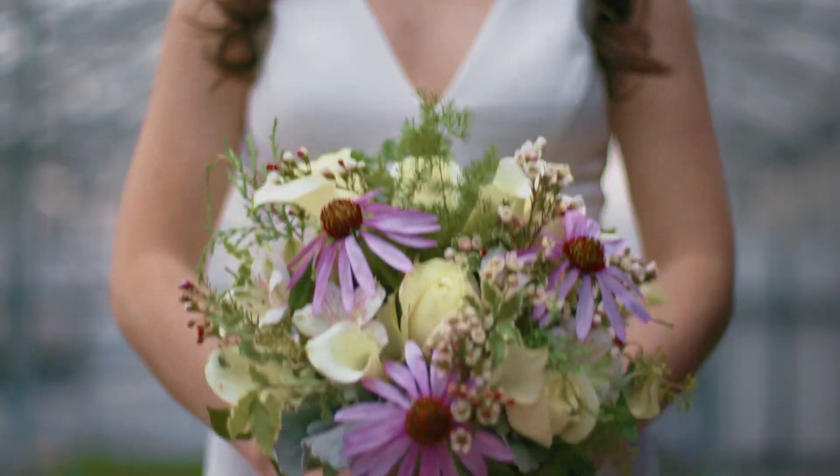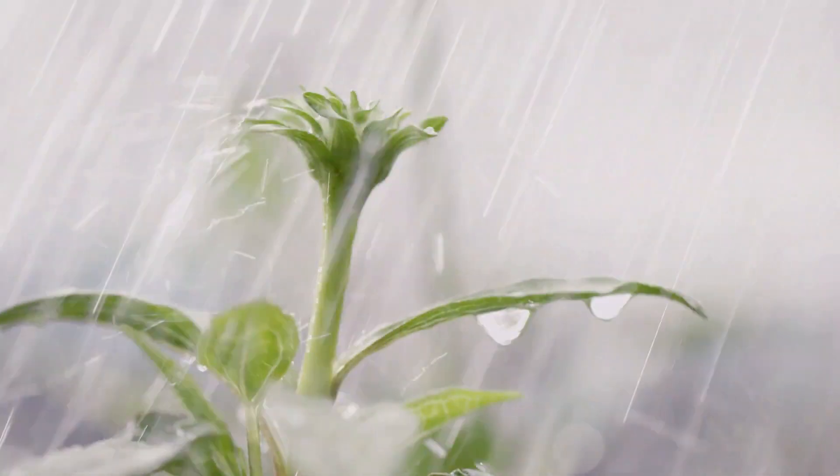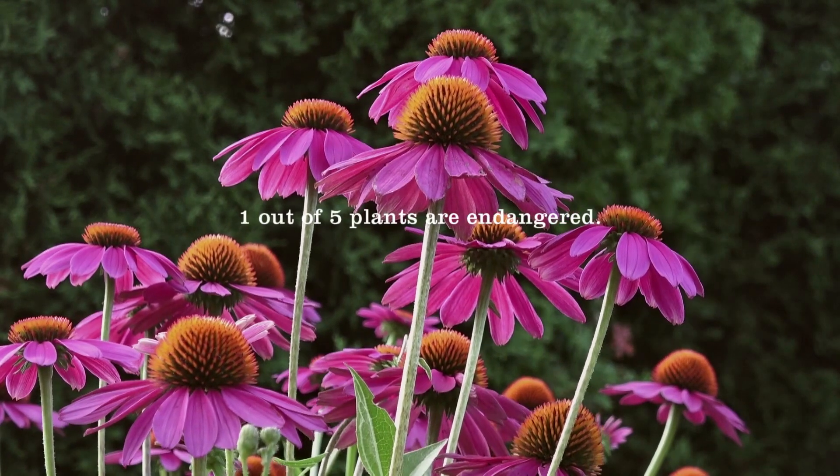Plants play an important role in our lives. And at Mrs. Meyers, plants inspire everything we do. But one out of five of them are endangered.